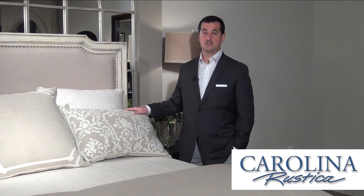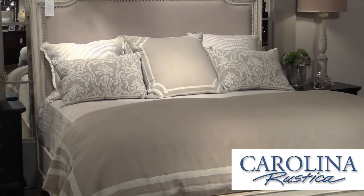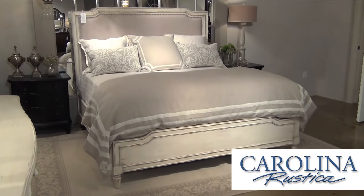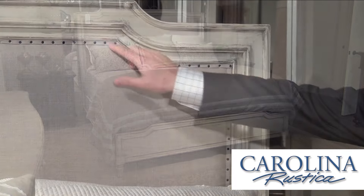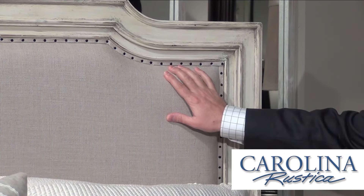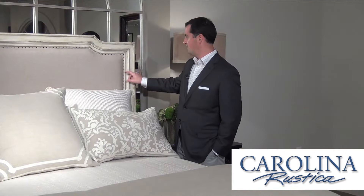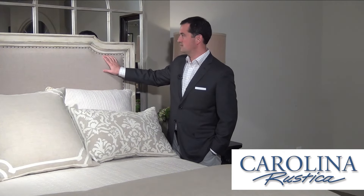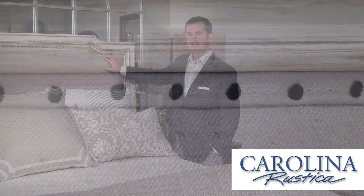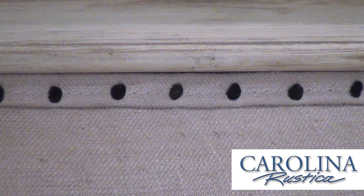The centerpiece to any bedroom is obviously the bed, and we pay special attention to our bed designs because we know it sets the tone for the decor of the room. The European Cottage bed is an upholstered panel bed in an oatmeal linen fabric. It features a spit tack detail around the edge of the panel — each one of these tacks is hand hammered in and they're all irregular, so no two are ever going to be the same. I love that vintage construction element as a design motif in this bed.